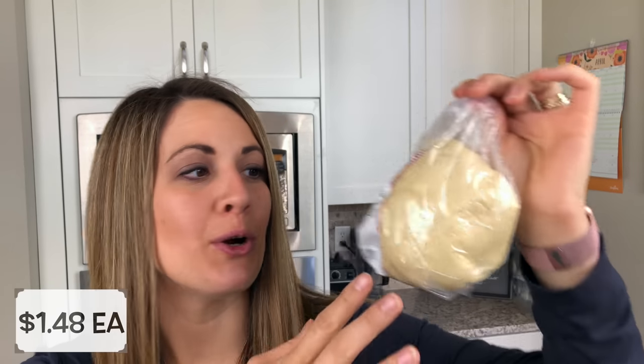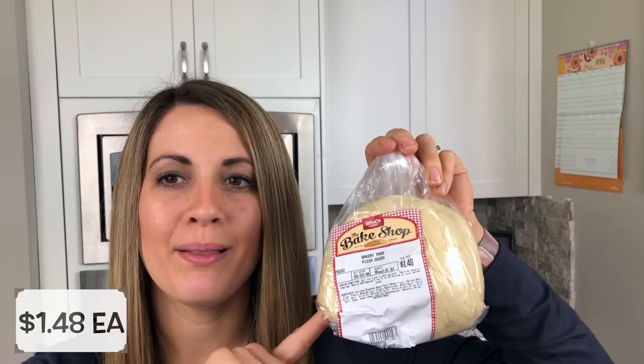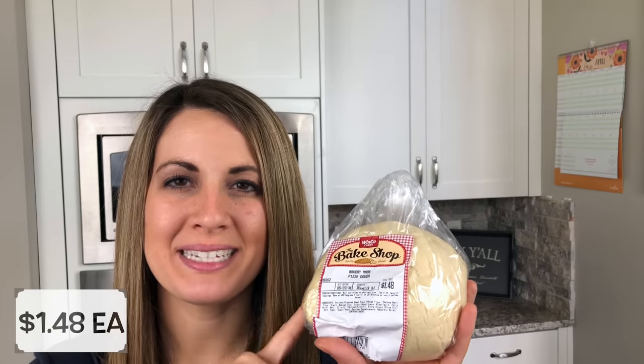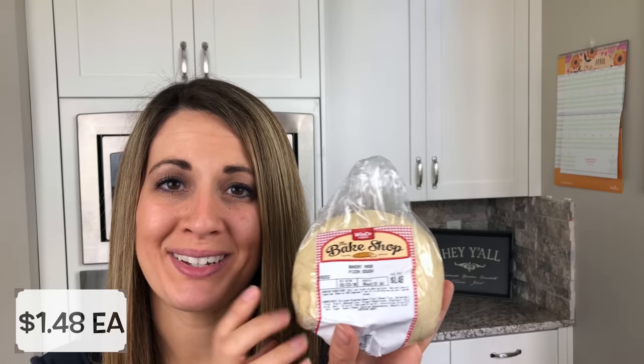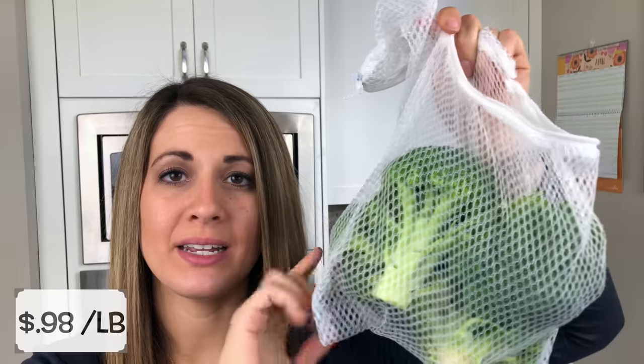If you watch my grocery hauls all the time, you know we love naan bread pizza. My son Luke actually made a video sharing how to make that, so definitely check it out. But I did see this pre-made pizza dough that they make there and I thought it would be a lot of fun. I'm not loving getting naan bread pizza from Winco because it's a little pricier there — I prefer getting the mini naan pizzas at Costco — but I saw this dough and thought it would be fun to make pizzas this way this week.